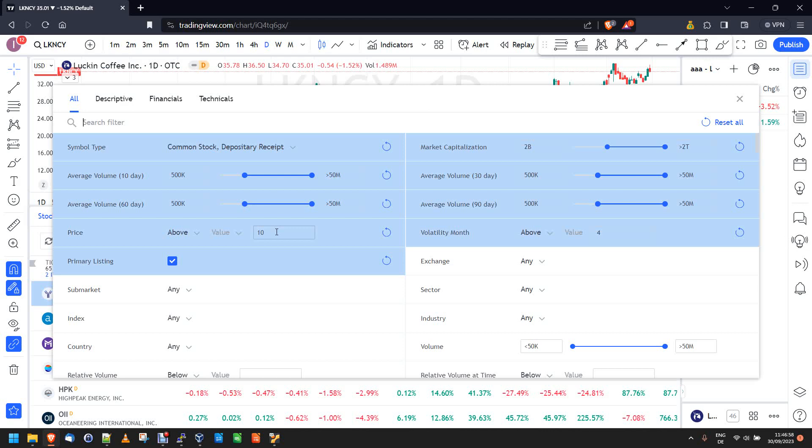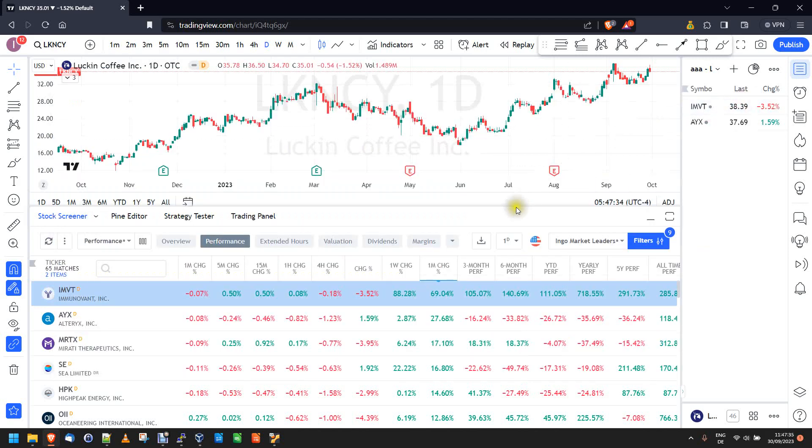We also want a market cap of at least two billion. Then what Qullamaggie refers to as the average daily range — the ADR. In TradingView the ADR only gives you a dollar amount, so that's not quite right. Instead, we use monthly volatility of more than four percent. This gives us really dynamic, moving stocks — the kind Qullamaggie would be looking at in a bull market. Those are the scan criteria.